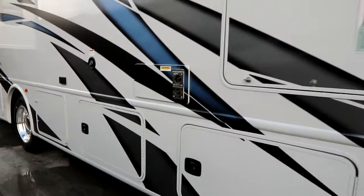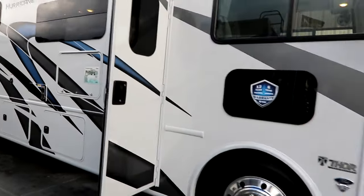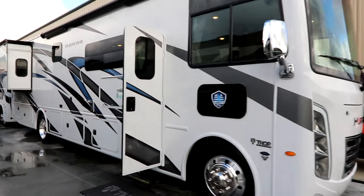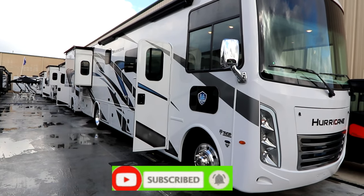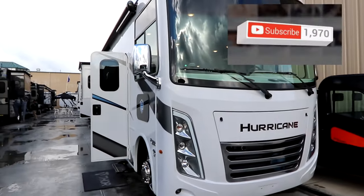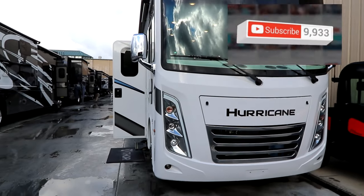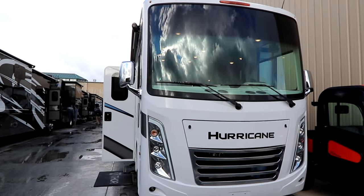I hope you've enjoyed this video of the 2023 Thor Hurricane 34A. If you like the video, please click the like button, hit subscribe and you'll be notified of new videos as they come available. Bruno from RVing TV saying thank you — make sure you live life to the fullest.